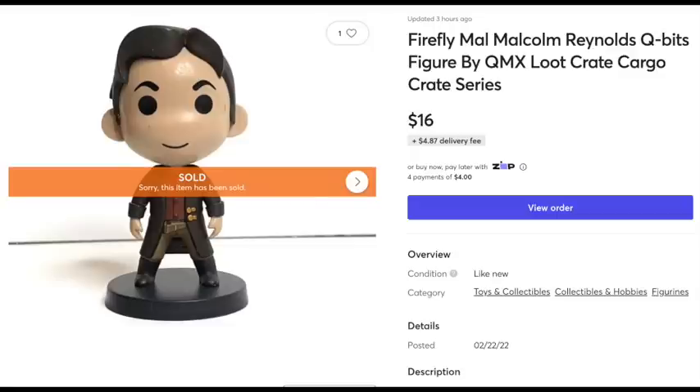This is another item from the Loot Crate — it's Malcolm Reynolds from the show Firefly/Serenity — and he sold for $16. I still have more of these little figures. I was collecting all the Loot Crate stuff because they were fun to get, but then I started realizing I don't display any of it, so I decided to go ahead and sell it.